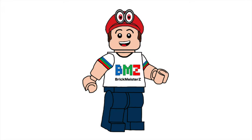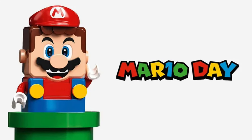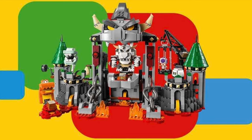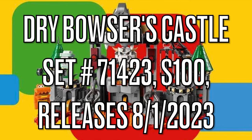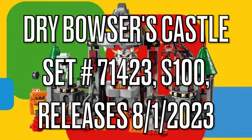Hello everybody, my name's Andrew from Brickmeister Z, and today is the date before Mario Day, but LEGO officially revealed one of the new LEGO Super Mario Summer 2023 sets, and that is Dry Bowser's Castle. This will be set number 71423, and it'll retail for $100 when it comes out in August 2023.